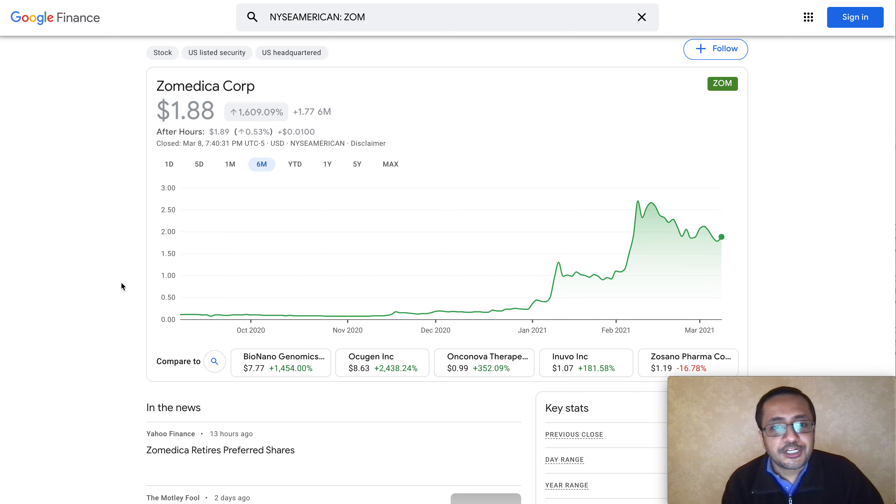Hey, what's up, you all — welcome back to my channel. In this video I'll be talking about ticker symbol ZIO, one of our favorite stocks on this channel: Zamedica Corp. The stock is trading at $1.88, and I do believe this is a great time to talk about it for multiple reasons.